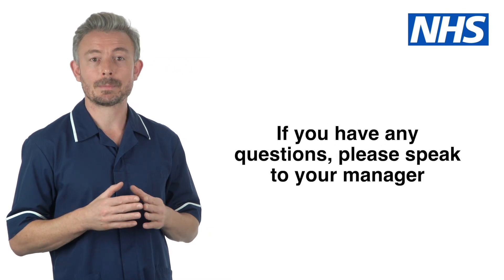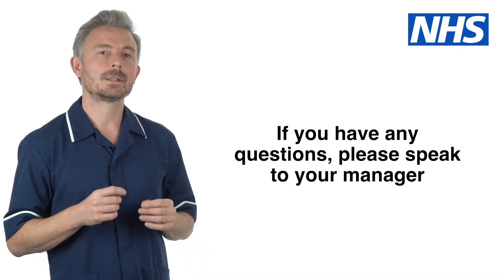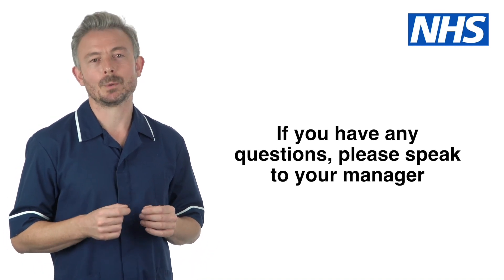If you have any questions about looking after a catheter, please speak to your manager. Preventing infection is important and everyone has a role to play.